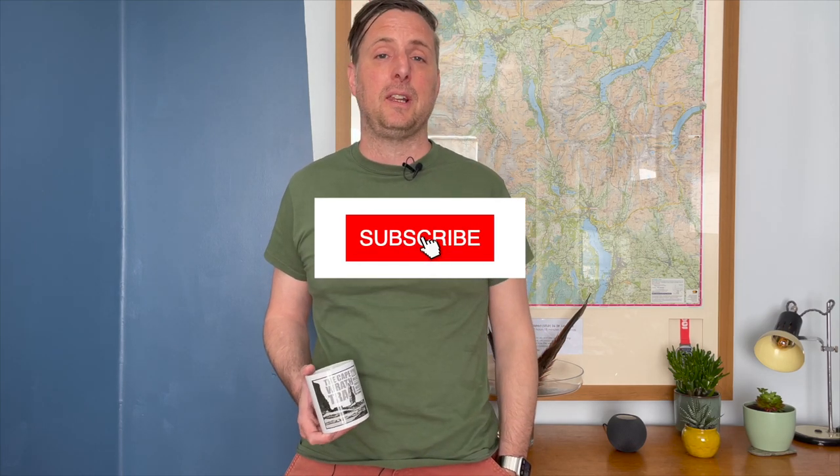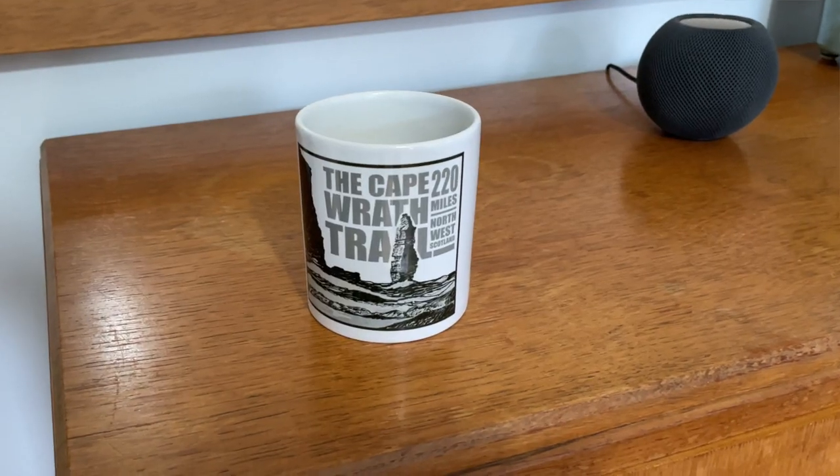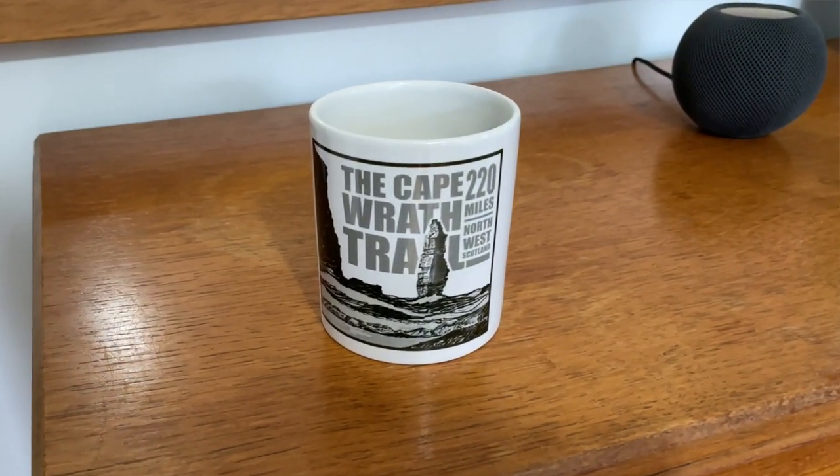Thanks a lot for watching. Please subscribe to the channel and leave a like, and let us know in the comments if there's anything you'd like us to cover in future episodes. If you head over to caperothtrail.org, you'll find all the information that you need to start planning an expedition there for free, as well as a new shop — so if you fancy a t-shirt or a mug, you can get one there, and it all helps towards the upkeep of the website.